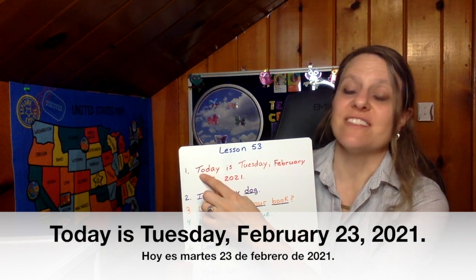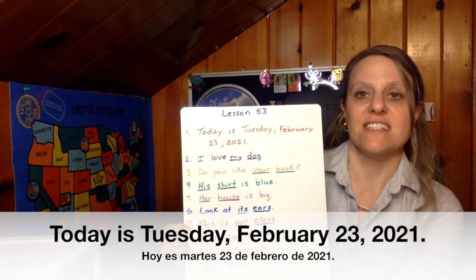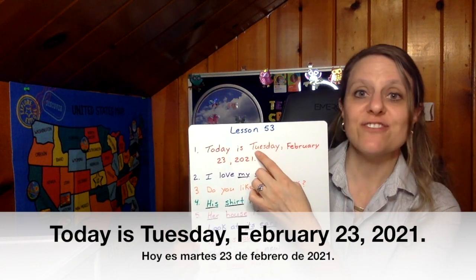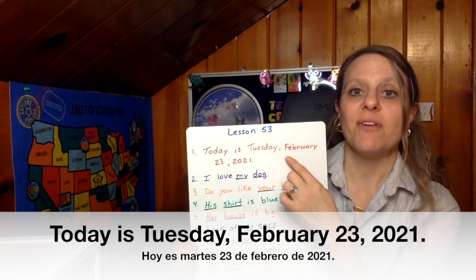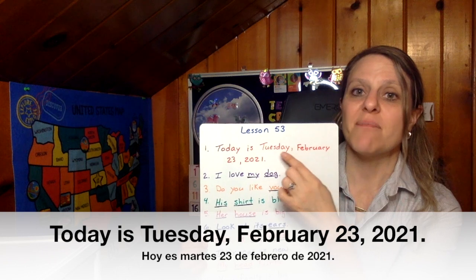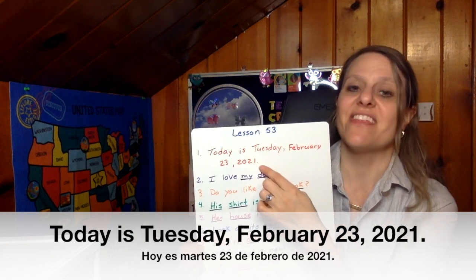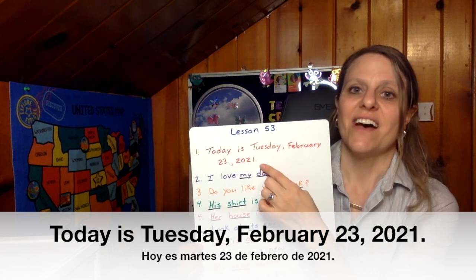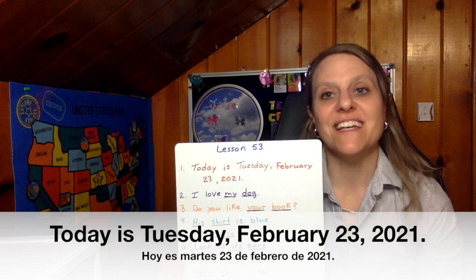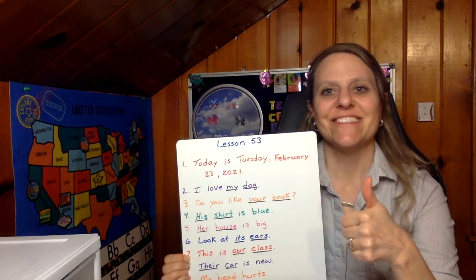Capital T for Today, because every letter at the beginning of your sentence begins with a capital letter. A capital T for Tuesday. A capital F for February. A comma that separates the day and the month, and a comma that separates the date and the year. A period at the end. It's almost the end of February — can you spell February now? Good.